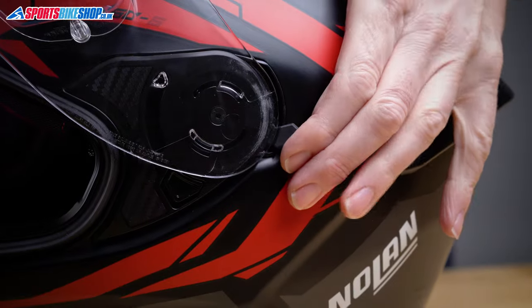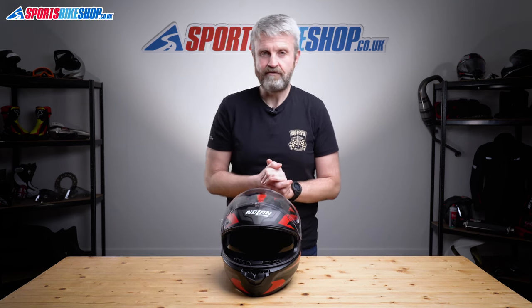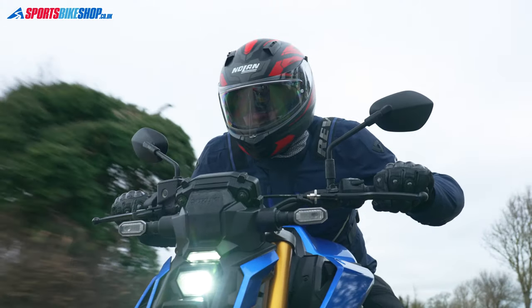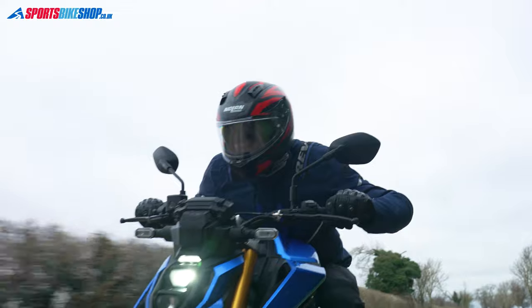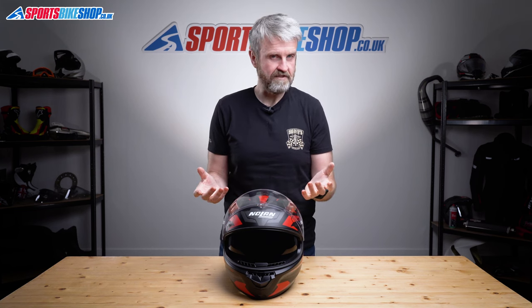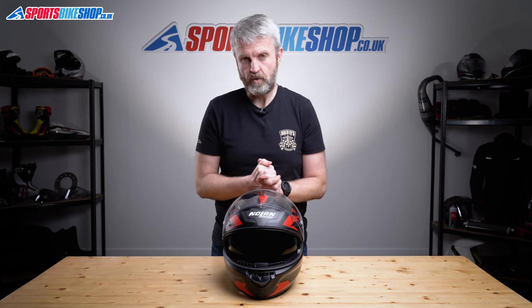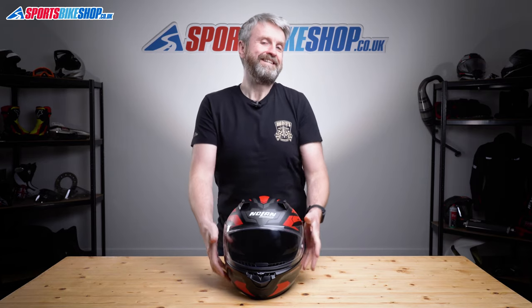The main visor is backed up by an internal sun visor which operates via a switch by the left-hand visor pivot. It has a staged drop so you can leave it partially down if you want. A big plus point for Nolan: this sun visor has an anti-fog coating, like pretty much every Nolan I've tried. If you're buying a helmet for commuting, that's particularly important — in the mornings there's often a lot of moisture in the air and a low sun to contend with. If the sun visor mists up you've got a choice of what's going to blind you. With an anti-mist sun visor you don't have that problem. I used this for about a week's worth of daily commuting — around 300 miles — and that sun visor worked beautifully and stayed clear the whole time.